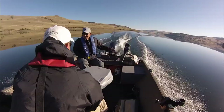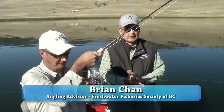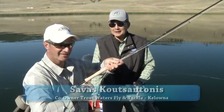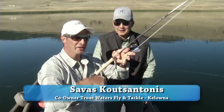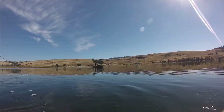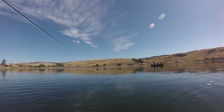Welcome to another episode of Go Fish BC on Shaw TV. Today we're on Stump Lake, halfway between Merritt and Kamloops right along Highway 5A, and my guest Savas has got a hot one on right now. We're going to land this fish. No pressure with the camera rolling. It's a beautiful flat calm morning, mid-September, and it's going to get hot today.